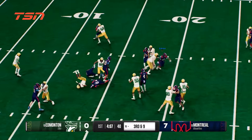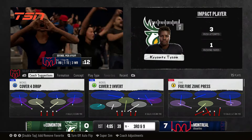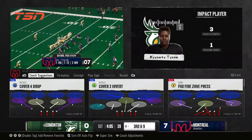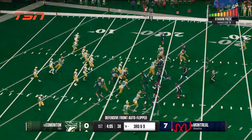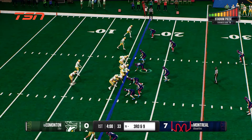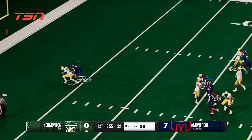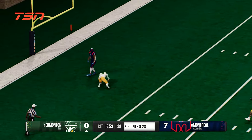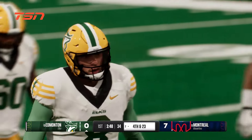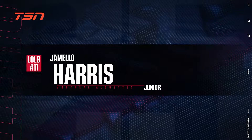Takes the handoff again. The offense getting set — this is not where you want to be against this defense. Third and long. Dropping back, going to throw for the first down. A lot of times we get caught up, Chris, in the one-on-one battles with receivers and DBs. Here's a great example of the offensive line and the defensive line — who wins that battle? This time the defense wins it and they get the sack.